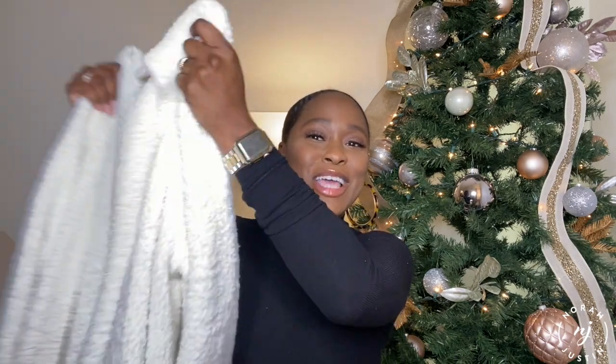For my first item, you guys have definitely seen me wear this a lot on my channel. I've featured it a bunch and talk about this brand all the time. If you already know what brand I'm going to mention, pause the video, comment down below, and let me know. So I am showing you guys again the cozy robe lounge from Skims.